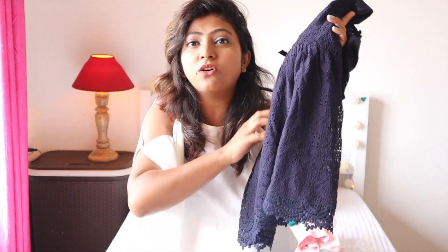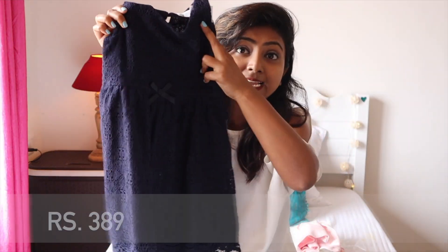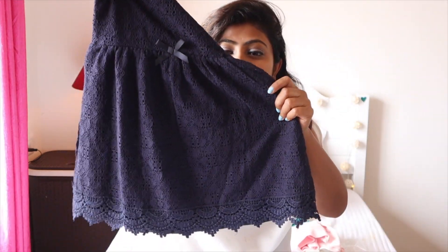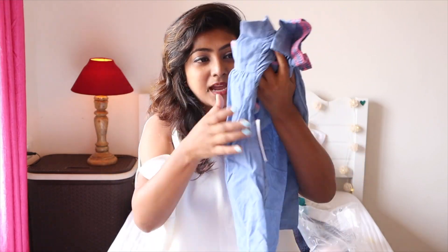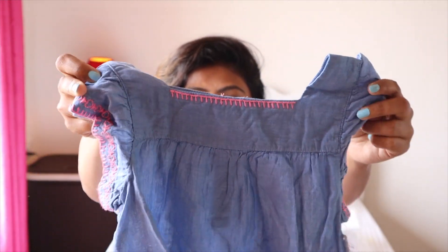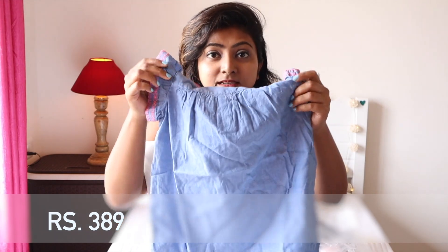The next thing is this navy blue lace dress, originally 1,299 and I got it for 389 — such a good deal. The quality and the lace detailing I would not find anywhere at that price. Then there's this chambray dress in a denim color. I love the thread pink detailing — it's so elegant, pretty, and summery. Also originally 1,299, got it for 389.